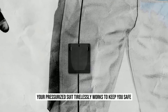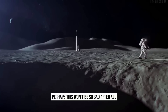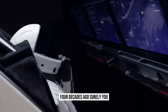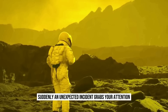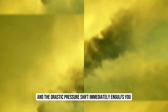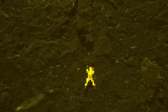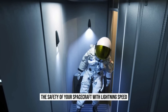Your pressurized suit tirelessly works to keep you safe. Without its protection, the crushing pressure would render you helpless in a matter of seconds. Perhaps this won't be so bad after all — if a spacecraft could endure for over two hours four decades ago, surely you, equipped with the latest advancements in technology, can last longer. Suddenly, an unexpected incident grabs your attention, diverting your focus from the groundbreaking human analysis of Venus' surface conditions. Your protective suit fails, and the drastic pressure shift immediately engulfs you, akin to being deep underwater. With an atmospheric pressure 90 times that of Earth, Venus squeezes you from all directions simultaneously. Breathing becomes a struggle in an atmosphere devoid of oxygen, scalding your mouth and throat with each inhalation. Unless you can scramble back to the safety of your spacecraft with lightning speed, death looms within seconds.